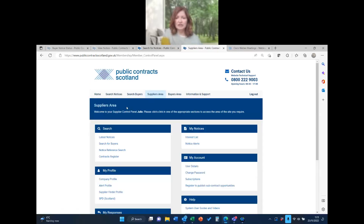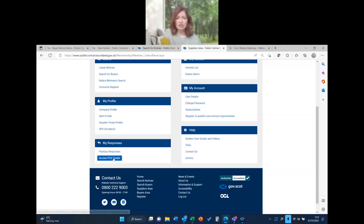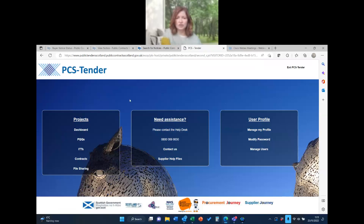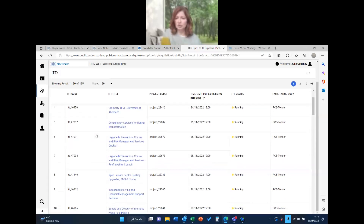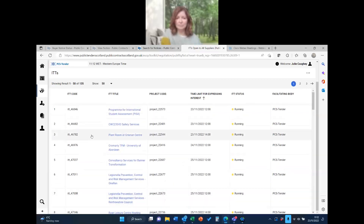I'm going to go back to my supplier area and go down to 'Access PCST' — I've got this set up as all linked together. This is a different screen; this is PCST. I had to note that it was an ITT because where you go in is different if it's a PQQ versus an ITT. So we're going to go into ITTs.